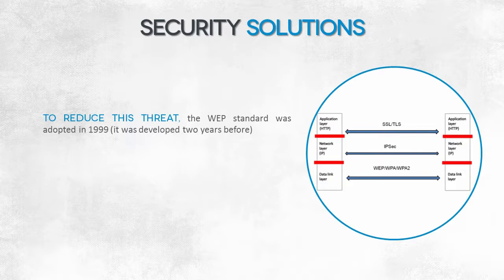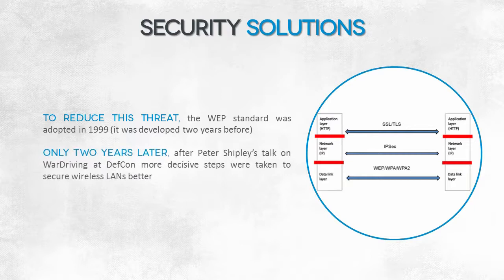Internet standards organizations puzzled over this problem in 1999. The WEP standard was ratified in that year. The ratification of WEP made a lot of people sigh with relief — there was a ready privacy solution providing security equivalent to that of wired networks. You can now control medium access.